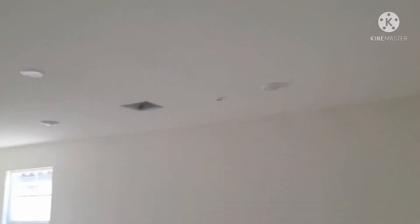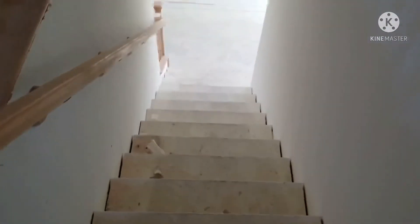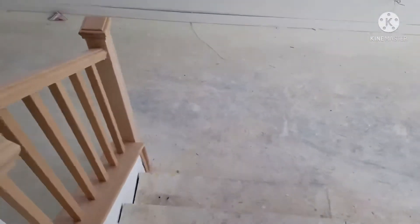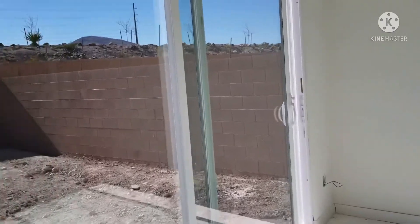You might notice there are a couple of big holes in our ceiling — I think that's where the vents are going to be. They just need to put a cover on them and that should be it for that.